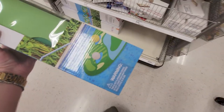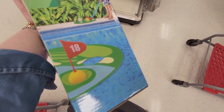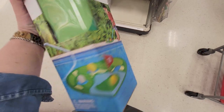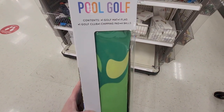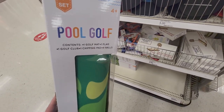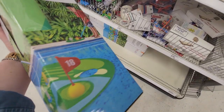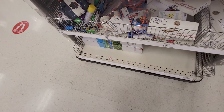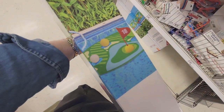It's pool golf! You play outside in the pool and the golf mat sits in the pool. It comes with one golf mat, one flag, one golf club, one shipping pad, and four balls. Let me show you the back of the picture so you can see the idea. Yeah, that's fun.